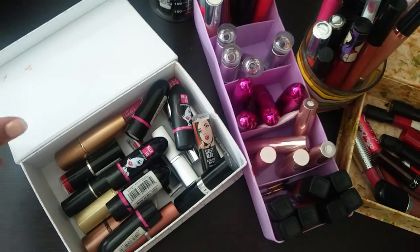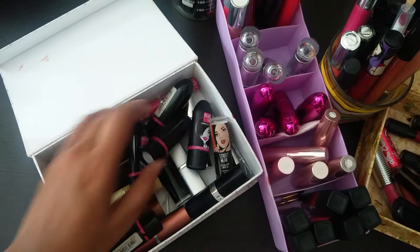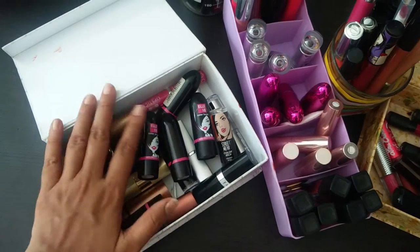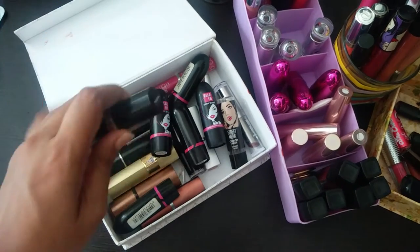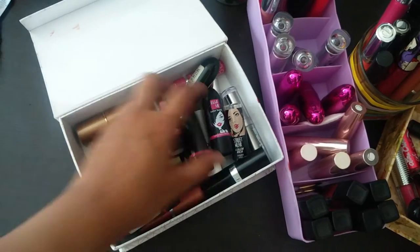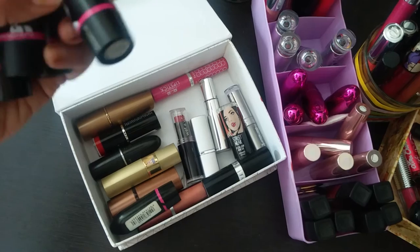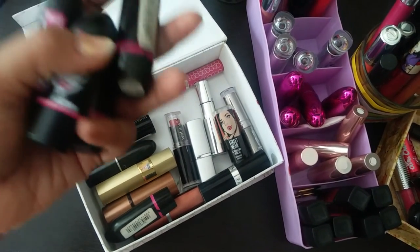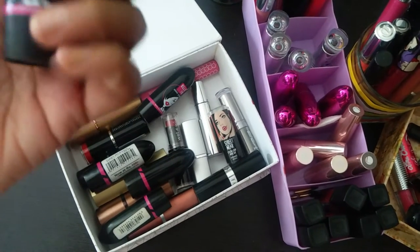In this first container — the one I use the least — I put lipsticks that I've overused and don't want to use for a few days. In this box I have a few L18 color pops, those initial ones that came out, a few Color Burst, and a few Color Pops — so I have like four shades.